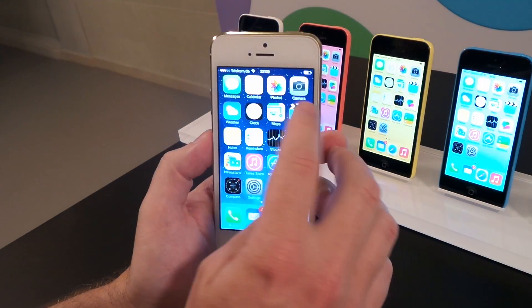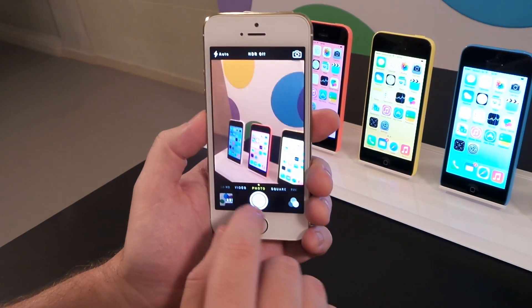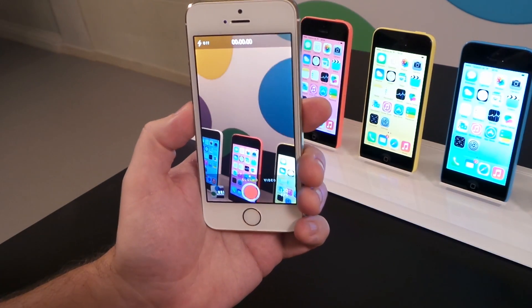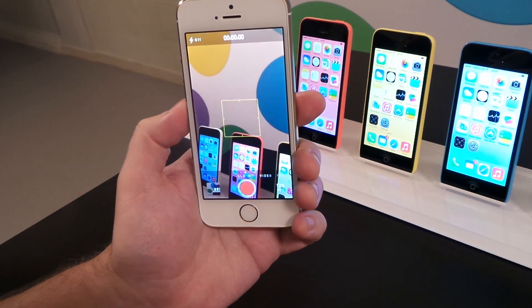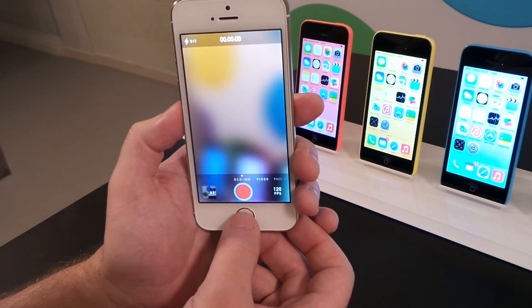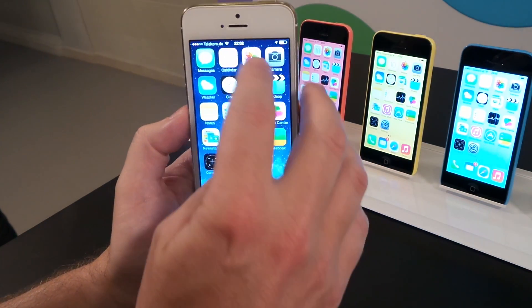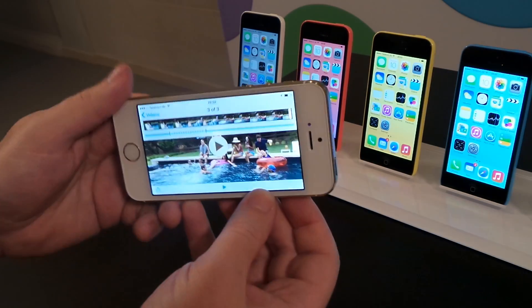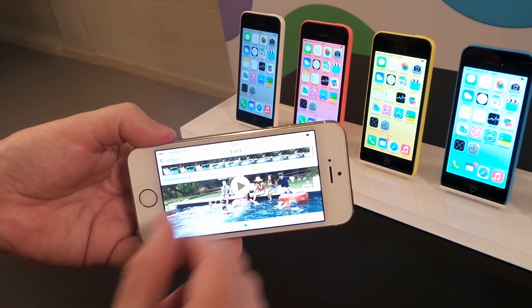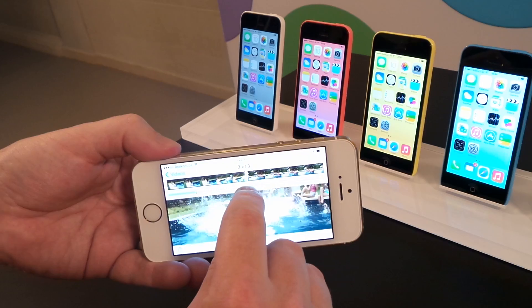We also have another camera feature called slow-mo. If I go into camera and choose slow-mo, this is a video feature. It allows you to capture 120 frames per second, and once you've captured your video at 120 frames per second in 720p, let's choose this video that I've taken in slow-mo mode. You can see that I can choose the portion of the actual video that I want to be in slow-mo.